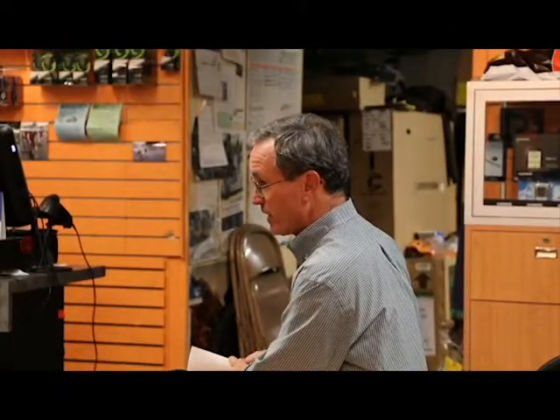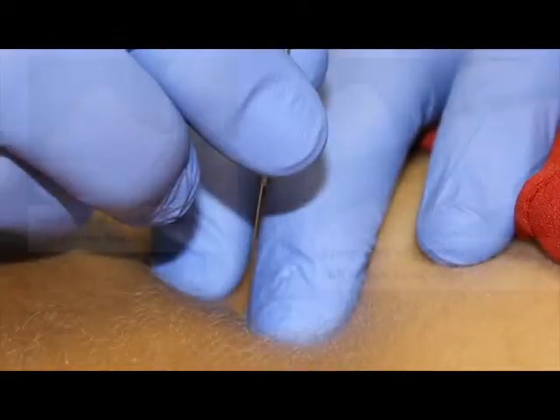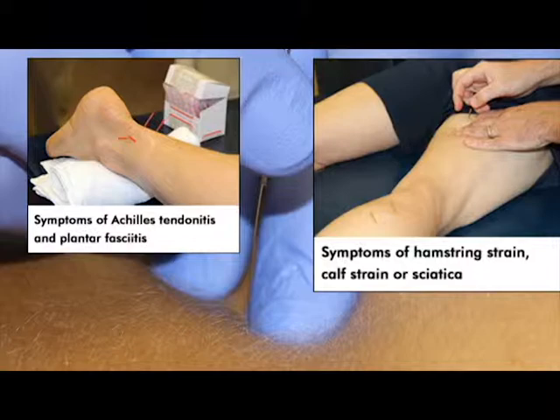Dry needling is an effective technique that uses a fine acupuncture needle to deactivate or shut down painful and knotted areas of muscle. By inserting the needle into these tight areas, we can elicit a twitch response — a brief contraction — followed by an immediate and long-lasting relaxation, much more profound than trigger point massage, ultrasound, or electrical stimulation. If there are areas they've been trying to stretch but just can't get loose, that's the structure we're going to needle, followed by stretching or modifying their workout routine.